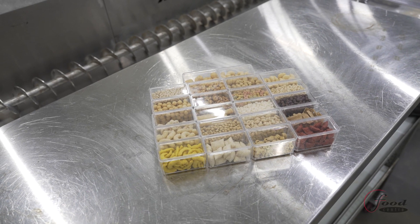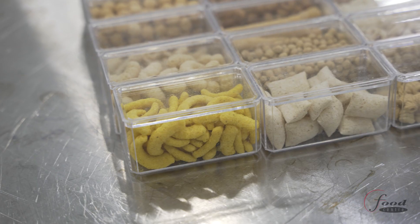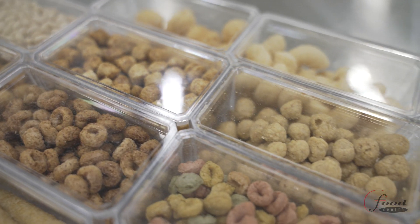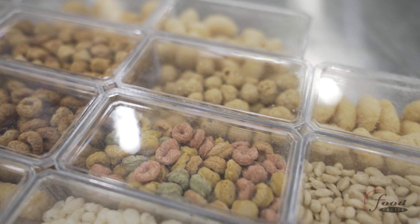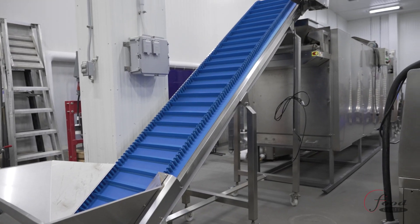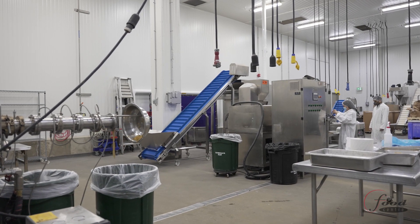This equipment is capable of extruding expanded and non-expanded snacks, breakfast cereals, textured plant proteins, high moisture meat analogs, and has dies to create different shapes. Products move on to the conveyor oven for further drying to create that unique crunch.